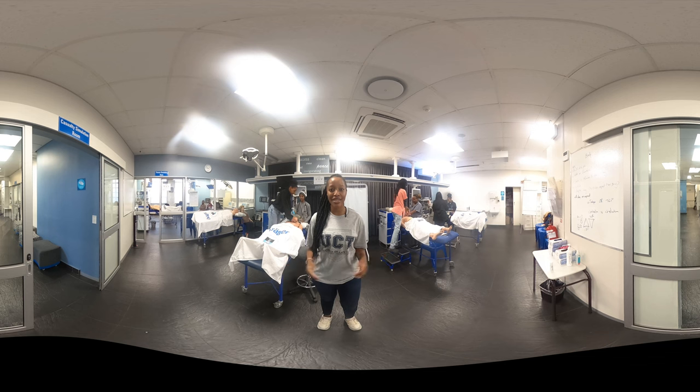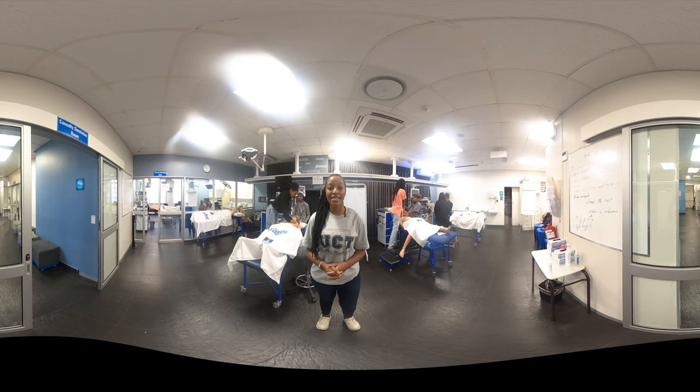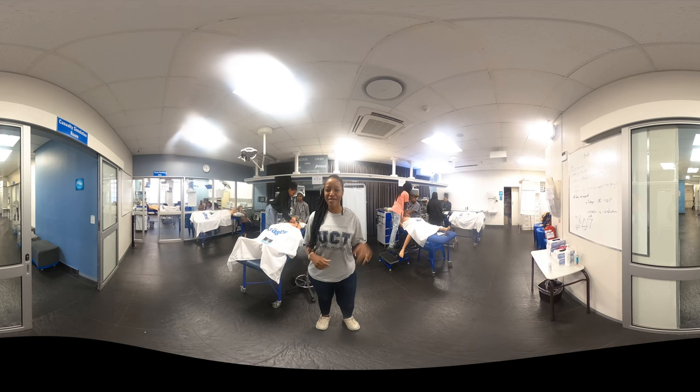We are now at the clinical skills lab at the old main building in Groote Schuur Hospital. Simulation training is currently in progress. This is where students get to learn and practice their skills on specifically crafted, computerised, human-like dummies. Simulation training is also used for the training of qualified professionals such as doctors, nurses, midwives, paramedics, as well as health and rehabilitation sciences professionals.